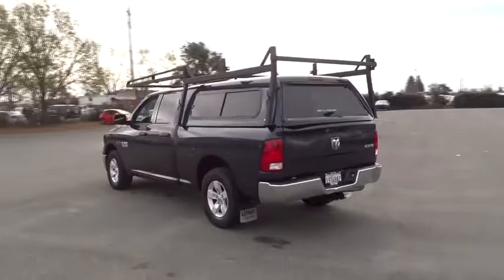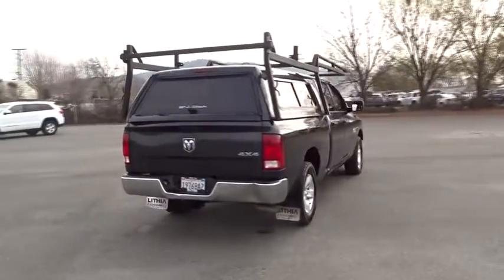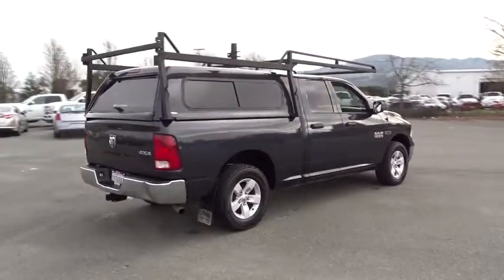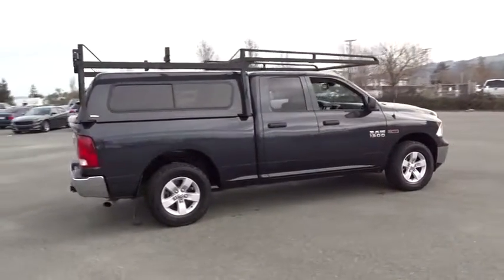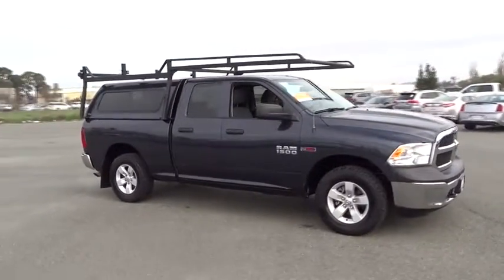This vehicle has less than 60,000 miles. Here are some of this vehicle's great options: backup camera, four-wheel drive, keyless entry, Bluetooth, adjustable steering wheel, power steering, front floor mat, cruise control, ABS four-wheel.